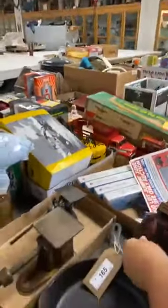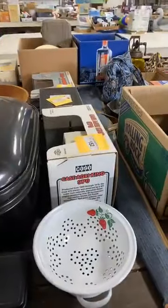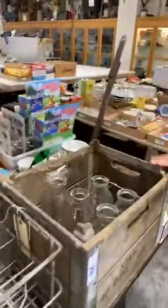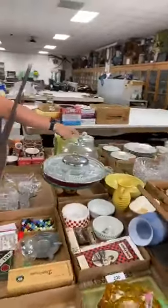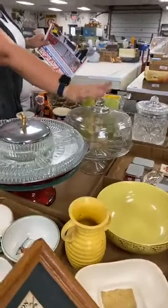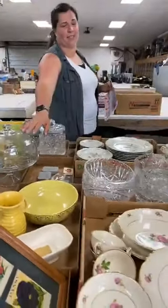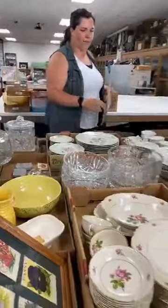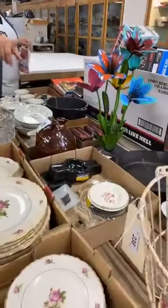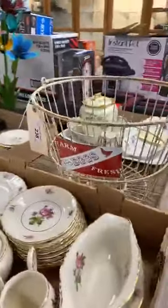Lot 167. This stuff is pretty close to in order, so if you see something that has a tag on it, it's going to be pretty much in numerical order. There's a dairy case of glass bottles. We need to make sure Mindy knows that's up for auction. There's a very nice egg basket right there — it probably has some advertising on it.